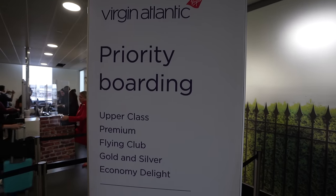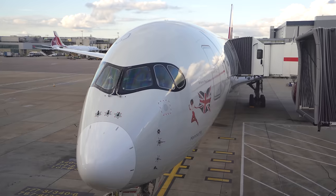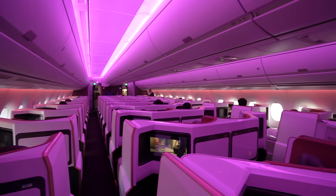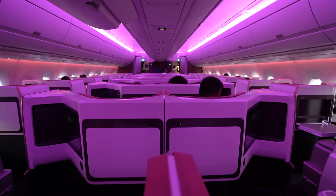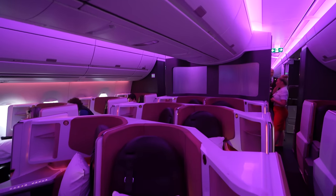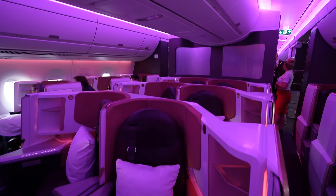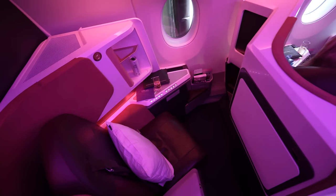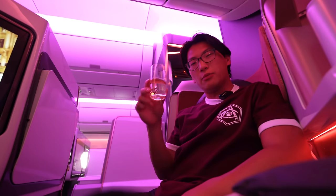The boarding gate was quite a trek away from the lounge, but eventually I made it there and boarded this Virgin Atlantic Airbus A350. Stepping into the business class cabin, I was immediately struck by the neon purple mood lighting which would remain for the entire duration of the flight. I settled into seat 8 Alpha for the seven-hour journey over to New York — excited for Virgin Atlantic Upper Class.